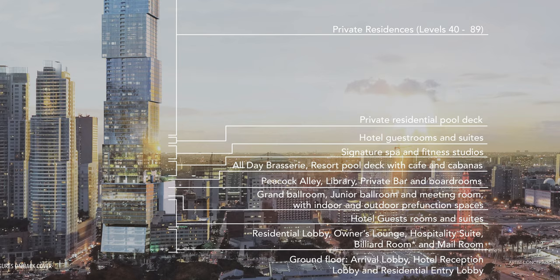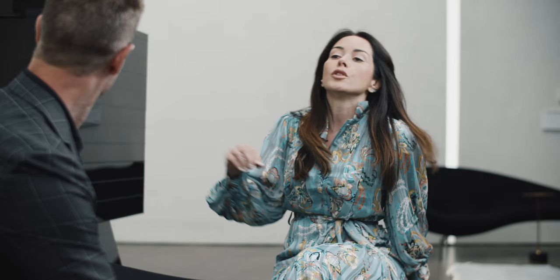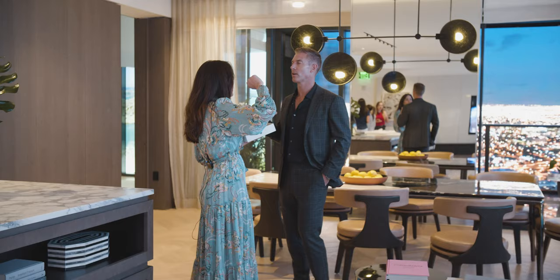Cube One is the lobby for both the hotel and residential — separately — plus a five-star restaurant. Cube Two has a mix of amenities and 100 suites for the Waldorf Astoria hotel. Cube Three has another 100 suites and another mix of amenities. The residential section starts at the 42nd floor, right above the private pool for residents, and runs from the 42nd all the way to the 89th floor for regular units.